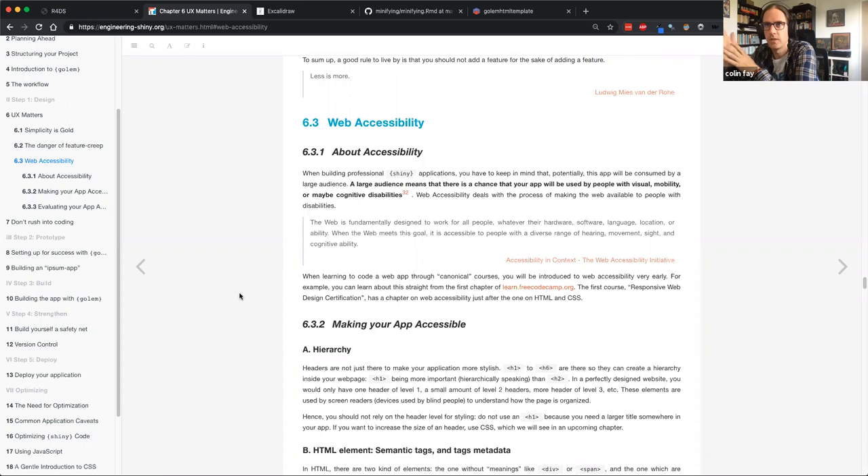The Shiny team had someone work on accessibility last summer — I think if I remember correctly, someone who was blind worked on all the accessibility inside Shiny. Since version 1.5, Shiny has become better with accessibility because more work was done on it.